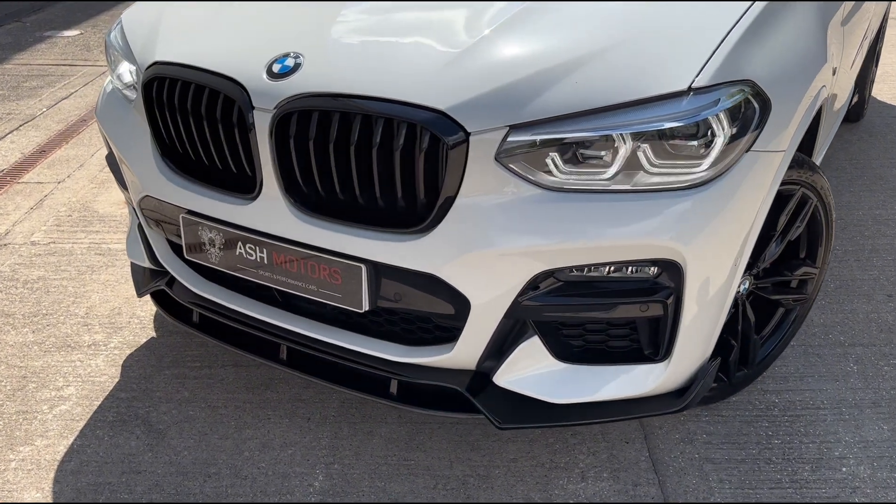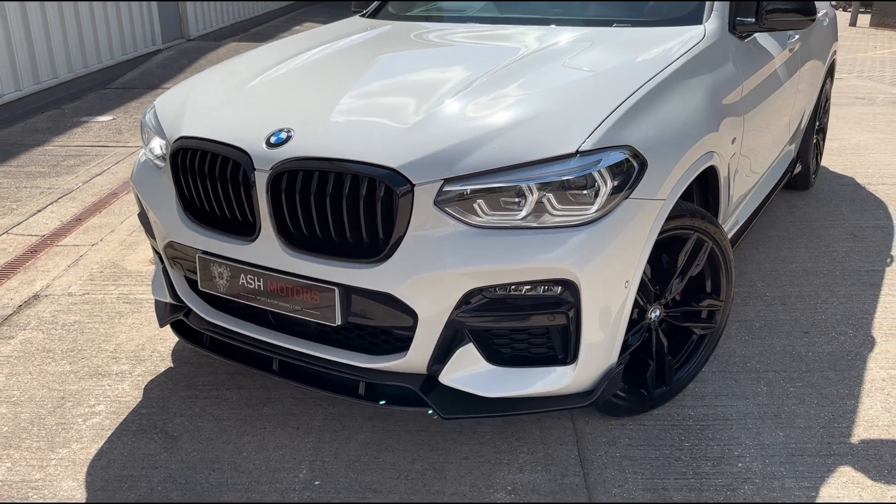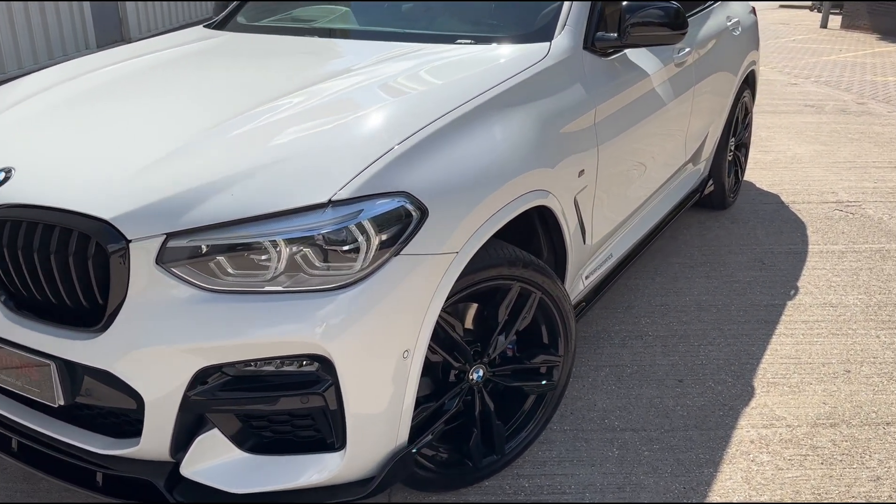Moving a little bit closer to the vehicle, you'll see up front we've got the adaptive headlights along with a gloss black body kit all the way around the vehicle, which consists of the front splitter, the side skirts, the rear diffuser, and the rear lip spoiler.